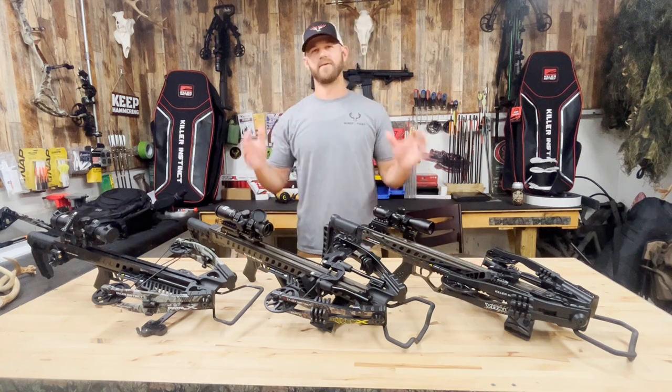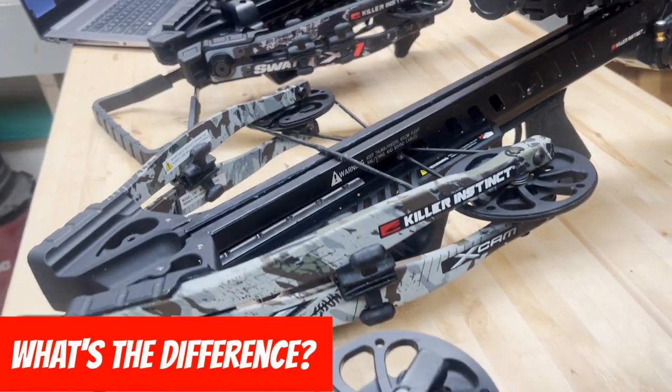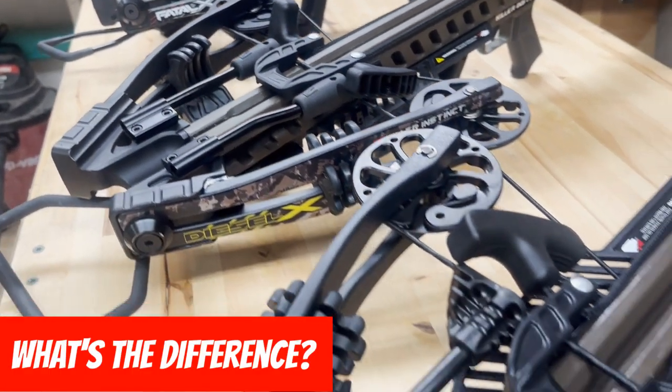Hey everybody, welcome back. I've gotten this question a lot, so I wanted to tackle it in this video today — what is the difference between the FatalX, the DieselX, and the VitalX?